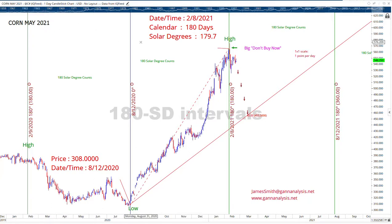Today we're looking at corn, the May contract. Solar degrees — you might wonder, what is solar degrees? Well, there's 360 solar degrees in a year and 365 days in a year, so sometimes they can be slightly different. 180 days is 179.7 solar degrees. But if you do the math, you figure out sometimes it can be 182 calendar days.